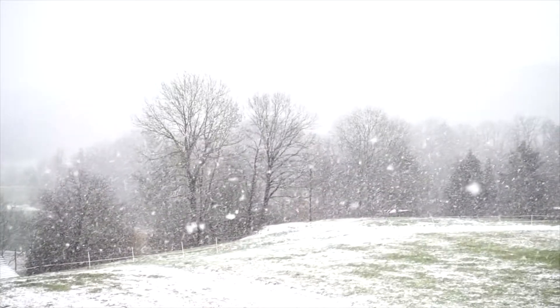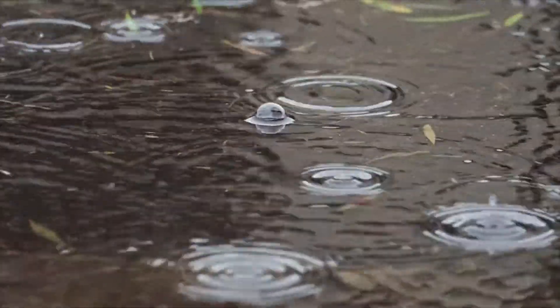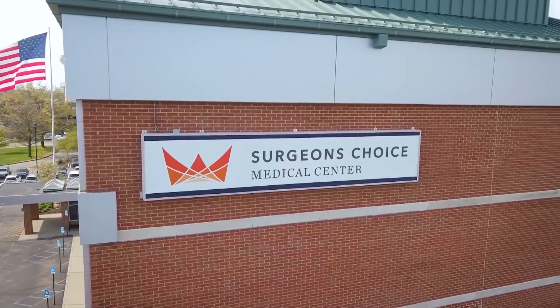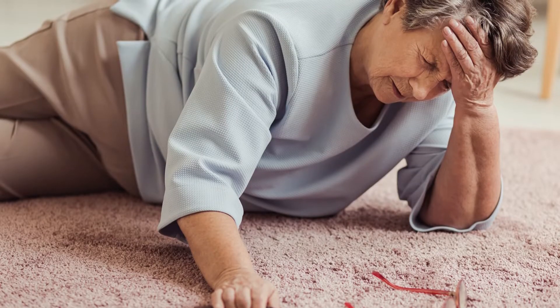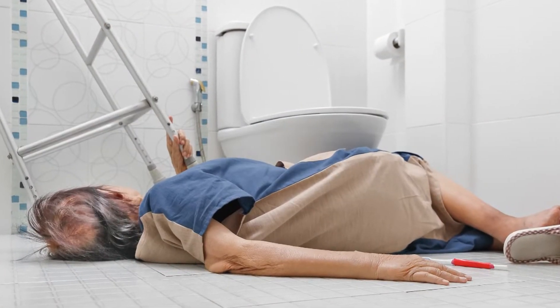As the weather transitions from cold and icy to warm and rainy, the chances of slip and fall accidents are likely to happen. This is something that the Director of Therapy Services with Surgeon's Choice Medical Center in Southfield sees all too often this time of year. She gives us some tips and tricks on how to prevent those slips and falls that occur inside and outside of the home.